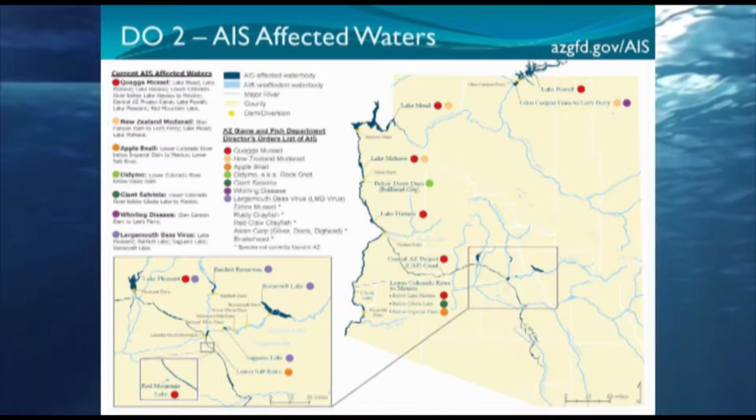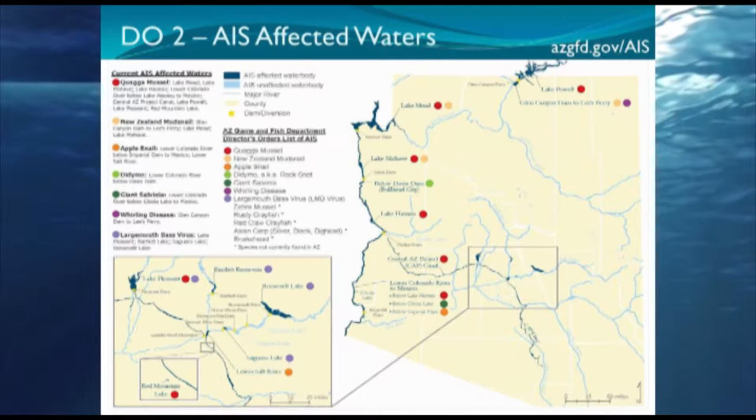Director's Order 2 covers AIS-affected waterways. Essentially from Lake Powell all the way through to Mexico, there are quagga mussels — except in the Grand Canyon. New Zealand mud snails are found in Lake Mead and Lake Mojave, so if you're ever up there, make sure you check your shoes and the bottoms of your kayaks. The Central Arizona Project, which comes out near Parker Dam, feeds into Lake Pleasant and all the way through Tucson through CAP channels — all that water from the Colorado River has quagga mussels in it.